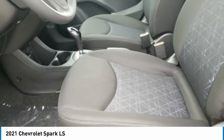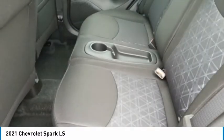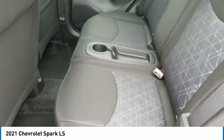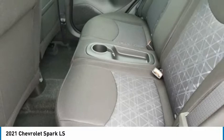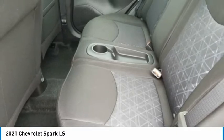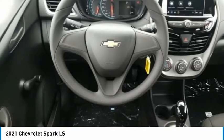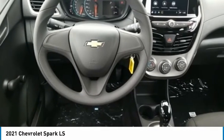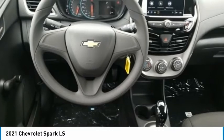Brake Assist. Body Color Bumpers. Cloth Seat Trim. Delay-Off Headlights. Driver Door Bin. Driver Seat Armrest. Driver Vanity Mirror. Dual Front Impact Airbags. Dual Front Side Impact Airbags. Electronic Stability Control. Emergency Communication System. Exterior Parking Camera Rear. Front Anti-Roll Bar.